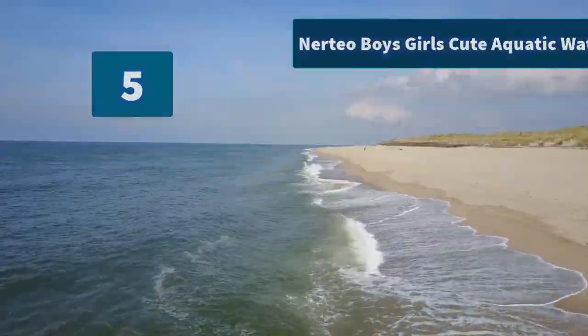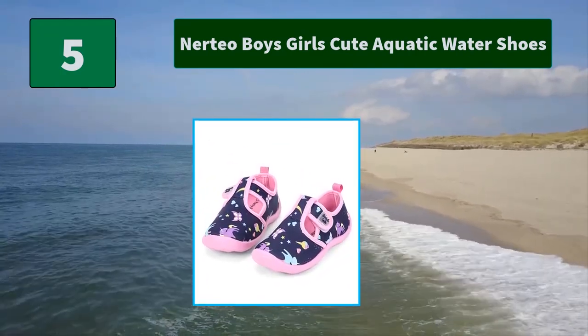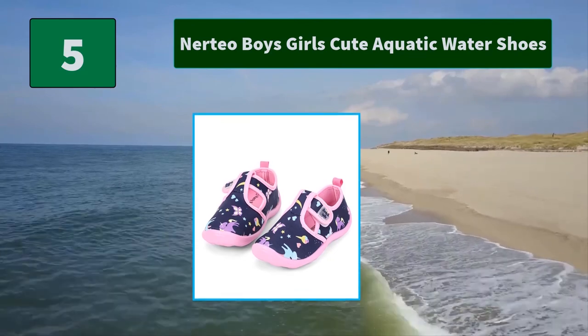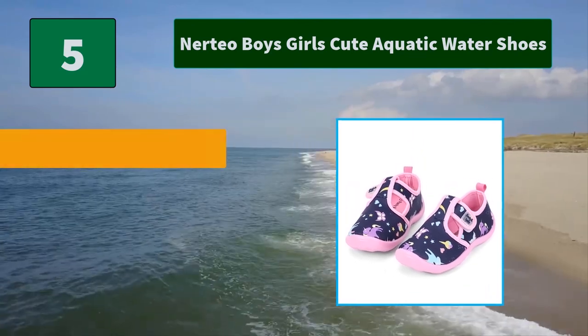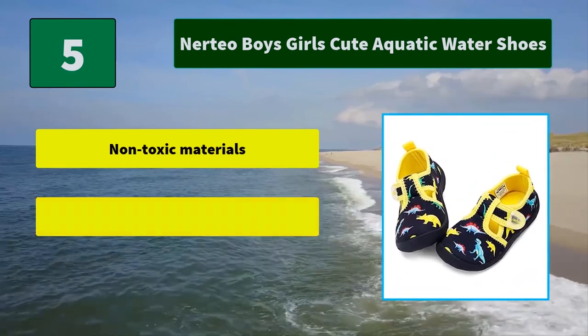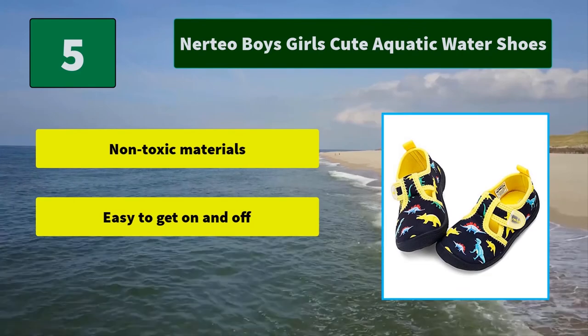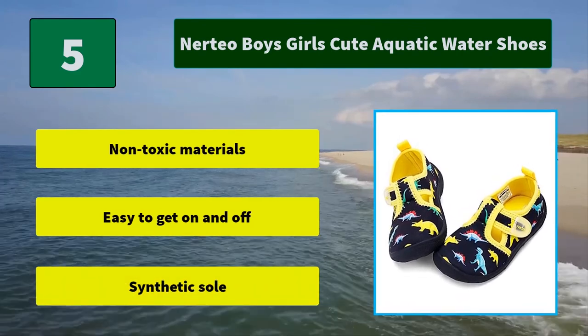Number 5: Nerdy O'Boys Girls Cute Aquatic Water Shoes. The amphibious toddler aquatic water shoe has him splashing through every summer adventure, indoors or out. Constructed from quick-drying mesh for breathable comfort. Main Features: non-toxic materials, easy to get on and off, synthetic sole.